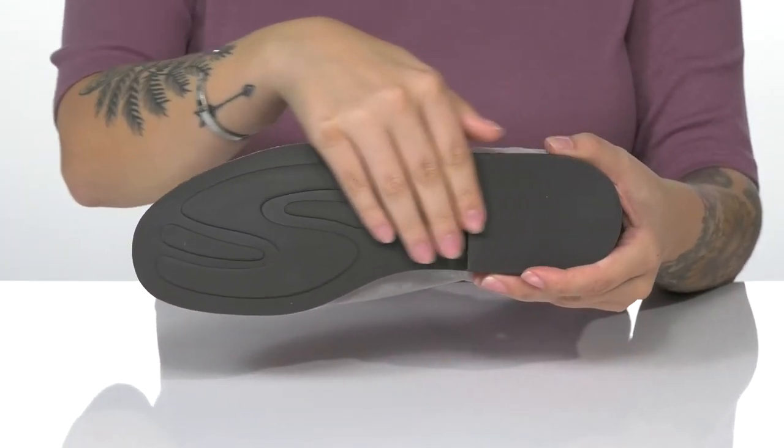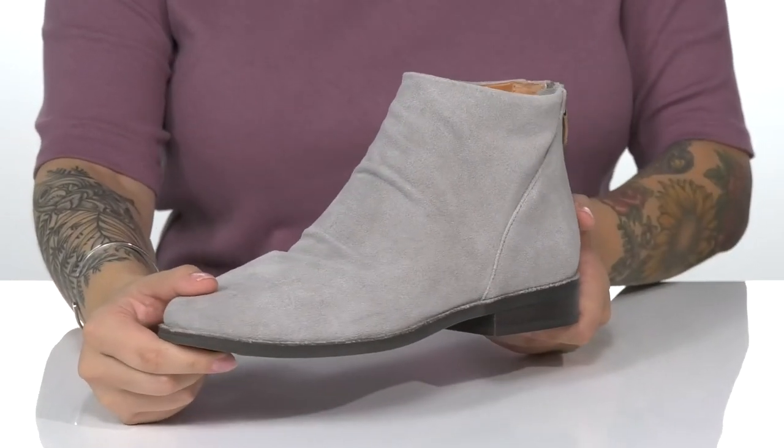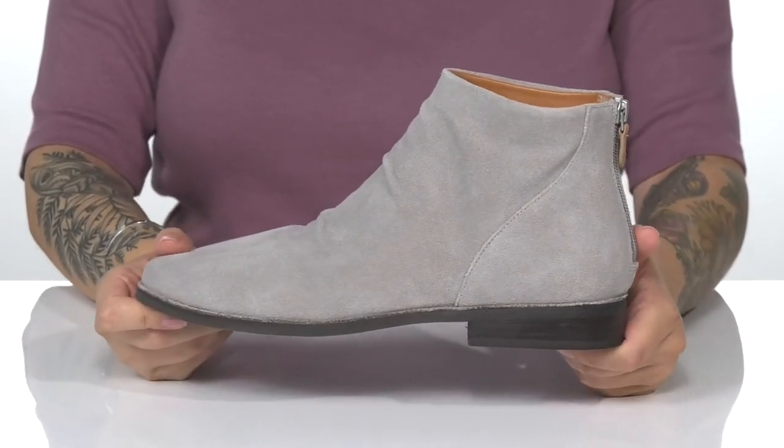Underneath, there is a lightly textured synthetic outsole for traction. And I absolutely love these and think they would pair very well with some leggings.